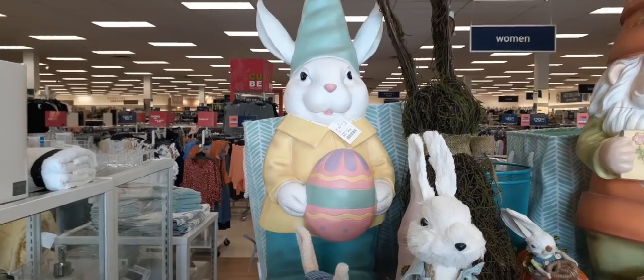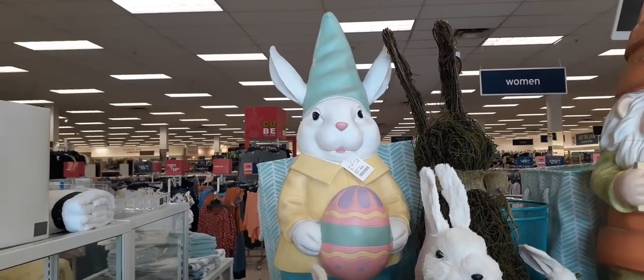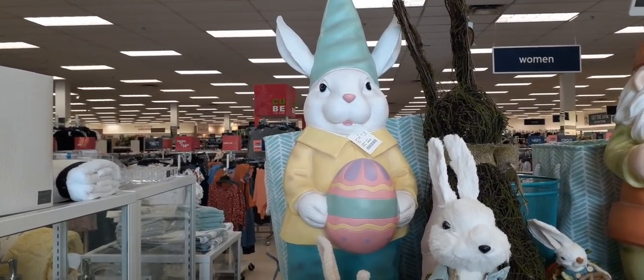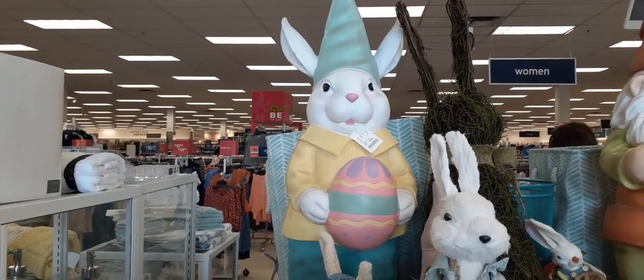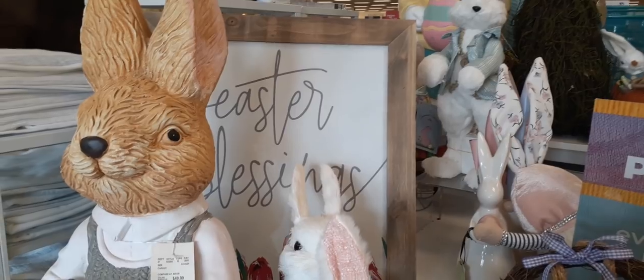Unfortunately I cannot get very close but he is $69.99. He does have a Tiffany teal hat, a pastel yellow top, and Tiffany teal pants. That's really as close as I can get, so I do apologize.